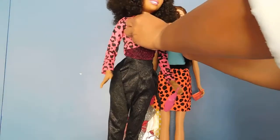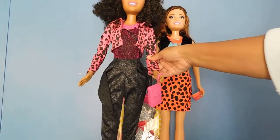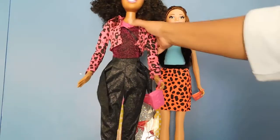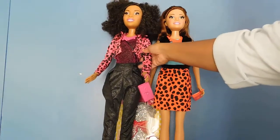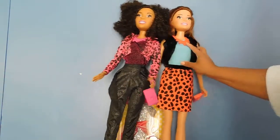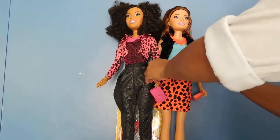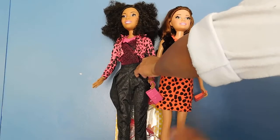Her ensemble today also matches up pretty well with the accessories that came with her — her necklace, her clutch, and her shoes as well. I guess that's a plus that they made the accessory packs to match up with the doll's outfits, because you can't change out the shoes.